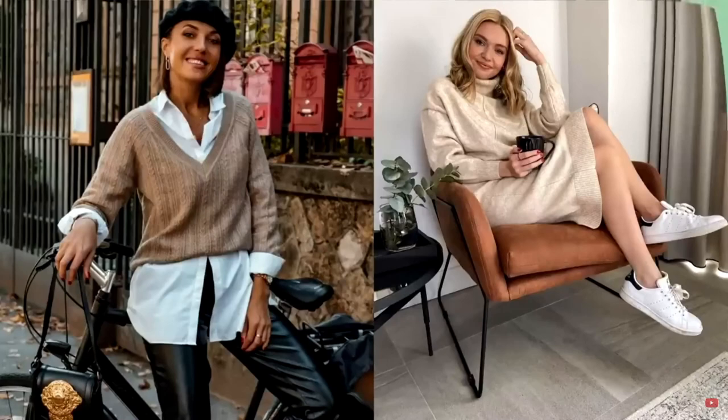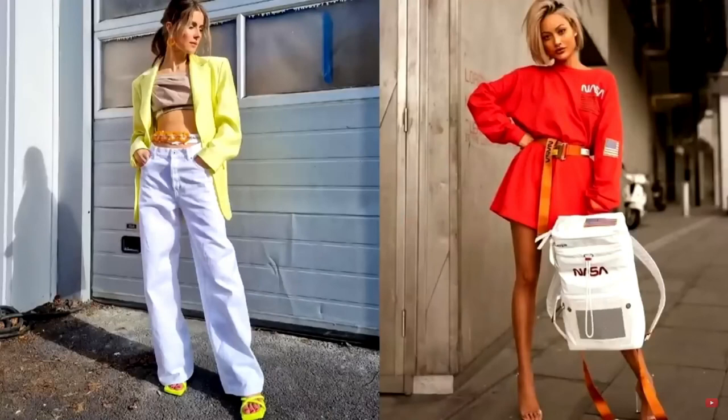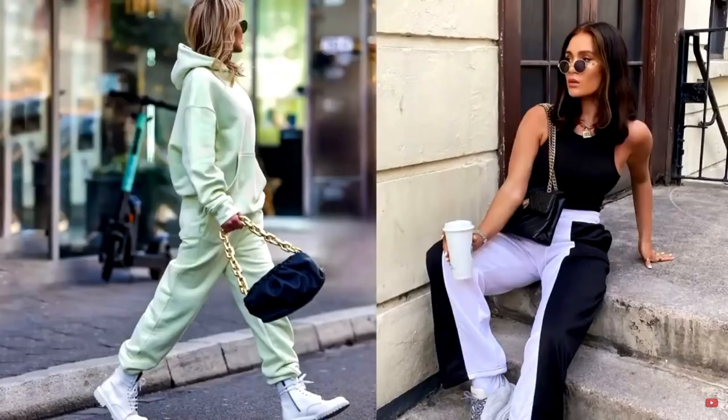Fashionable sport chic style is ideal for women and girls who have a frantic pace of life, and they want to be in comfortable, relevant, stylish clothes and shoes. Today we will talk about how to dress in sport chic style to look stylish and modern. Happy viewing!